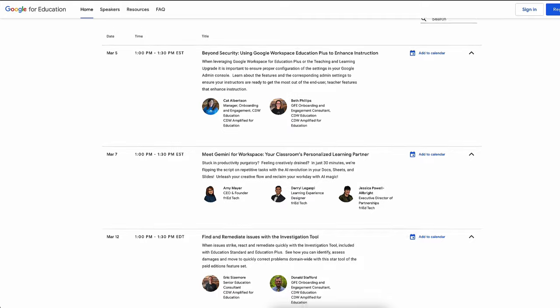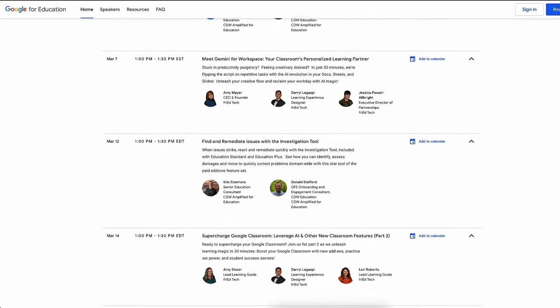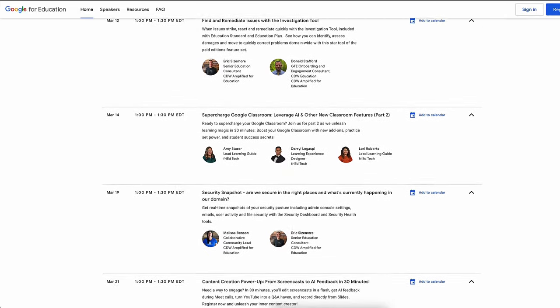First up, product training. At BETT, we announced 15 new Chromebooks and more than 30 new Google for Education features that help tackle some of the biggest challenges and opportunities facing education today. We're excited to share our 2024 product training series, which has sessions that cover all of those changes and more. Register with the link in the video description to watch live or follow on demand.